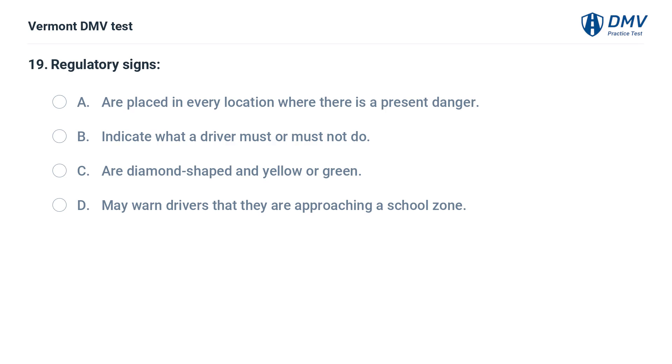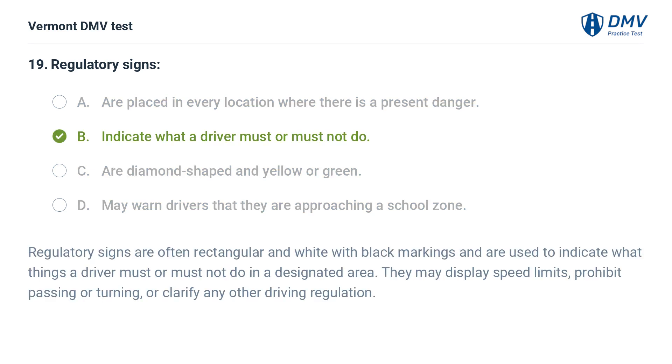Regulatory signs: A. Are placed in every location where there is a present danger. B. Indicate what a driver must or must not do. C. Are diamond-shaped and yellow or green. D. May warn drivers that they are approaching a school zone. The correct answer is B: Indicate what a driver must or must not do. Regulatory signs are often rectangular and white with black markings, used to indicate what things a driver must or must not do in a designated area. They may display speed limits, prohibit passing or turning, or clarify any other driving regulation.